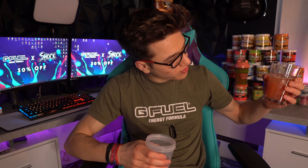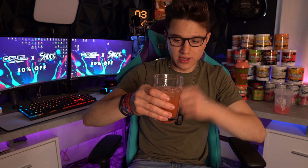Wow, that is bright. Here's the color difference: we have the one from the can and the G Fuel one. The G Fuel one is pink — like strawberry pink. This one is more of a dark strawberry pink, almost like a blood orange color. Let's try each one.